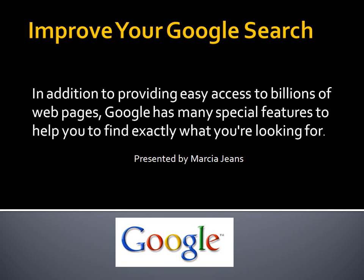Hello everyone, this is Marcia Jeans and I'm going to be presenting to you some great little Google search tips that I think you'll really enjoy. There are all sorts of things you can do with Google and you'd be amazed at how fast and easy you can find the information you're looking for. So let's get started.